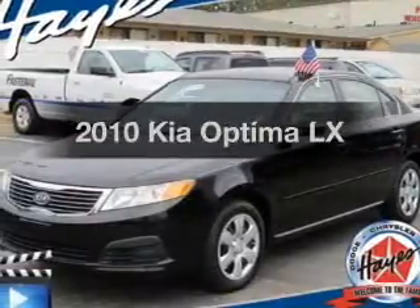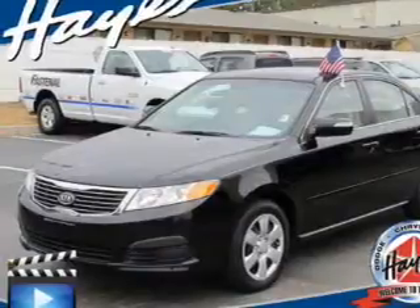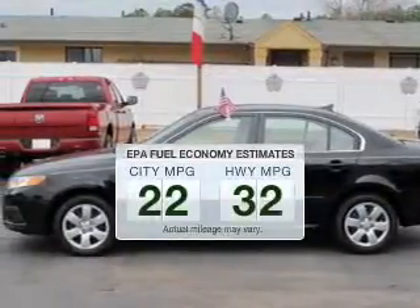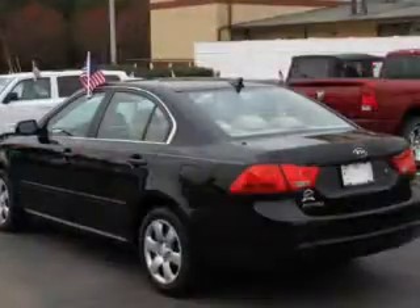Imagine yourself in this 2010 Kia Optima. Travel the roads in style and comfort in this great vehicle. Low emissions and the good fuel economy offered in this vehicle are important to you and to the environment.